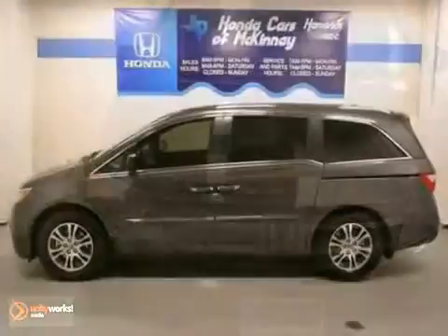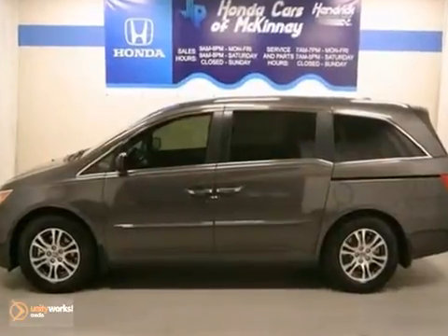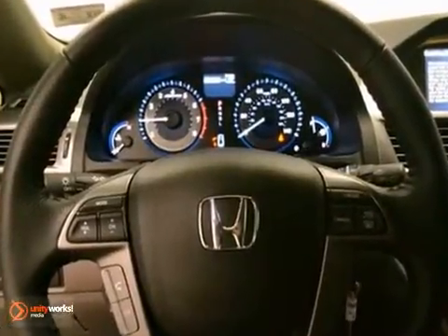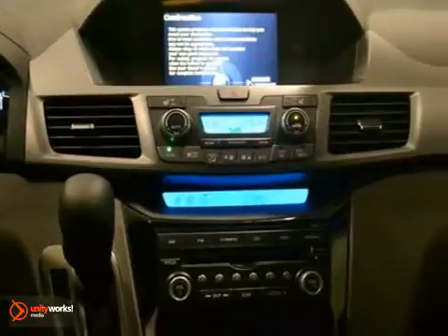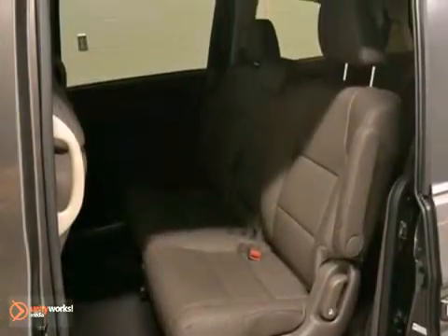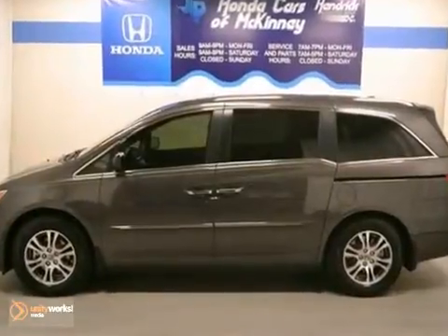Here is the 2013 Honda Odyssey, and this minivan has a lot to offer starting with stability control, a six-cylinder engine, and a moonroof. Plus you will get traction control, climate control, and steering wheel controls. And with a backup camera and a full factory warranty, this Honda won't be here for long.